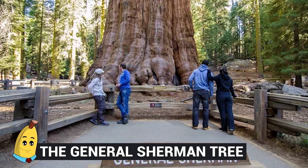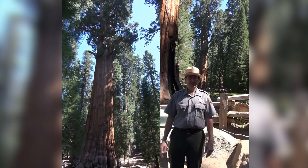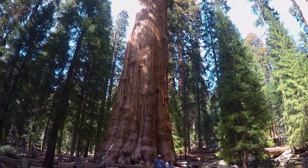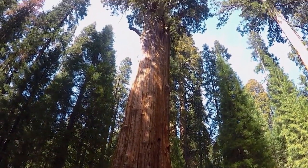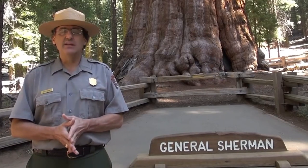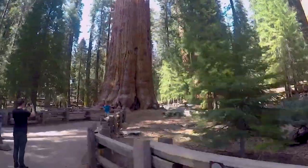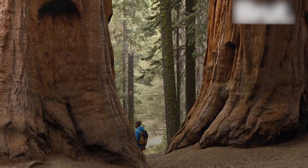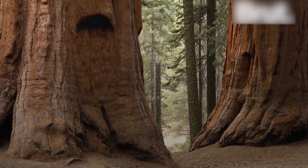Number 12: The General Sherman Tree. Prepare to meet the literal largest tree by volume. This is the General Sherman Tree, and it can be classified quite easily as a big honking tree, standing at 83 meters tall and over 11 meters in diameter at its base. When people go up to this tree, they look tiny by comparison.